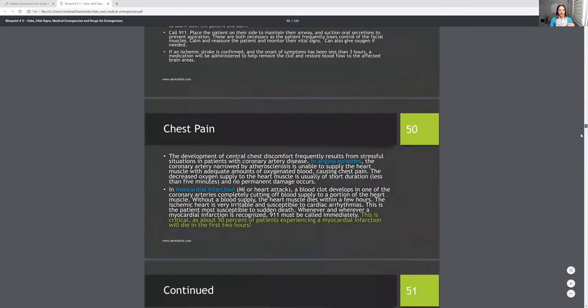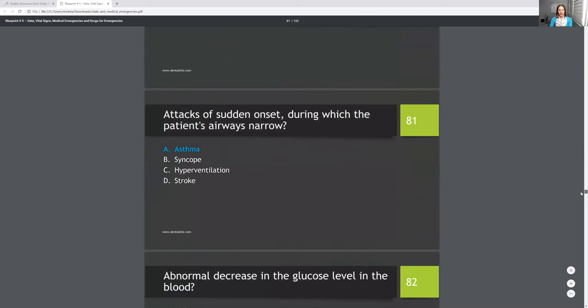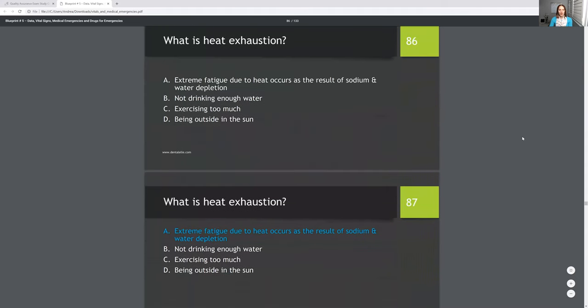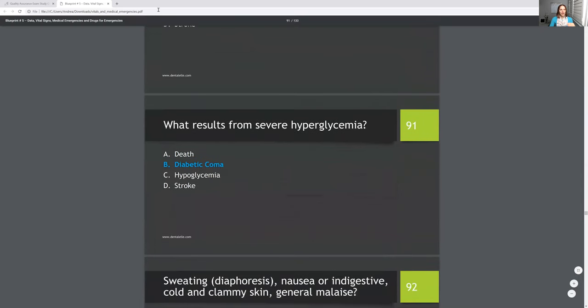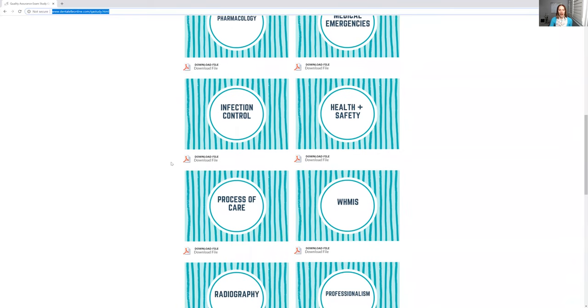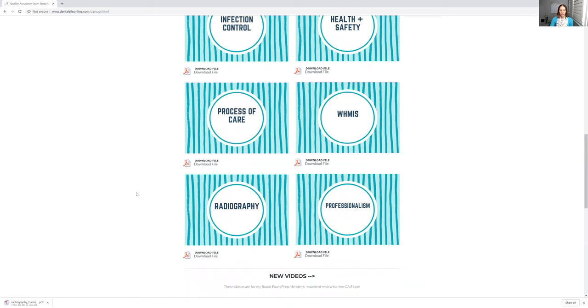There are mock exams at the end — test questions where there's a question and then an answer. I don't want to show you guys everything, but that's what it is. Let's look at radiography — everybody loves that one, right? So I'll open that one up too. It's the same type of thing: first it's a lecture-style PDF, and then there are mock exam questions after that to test your knowledge.